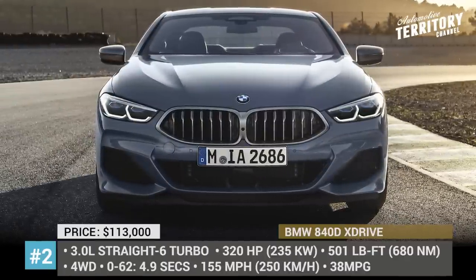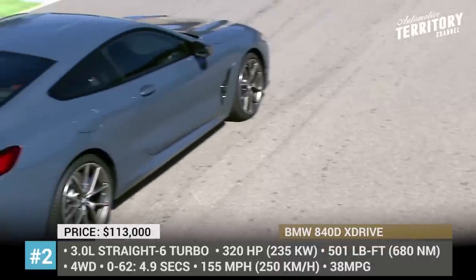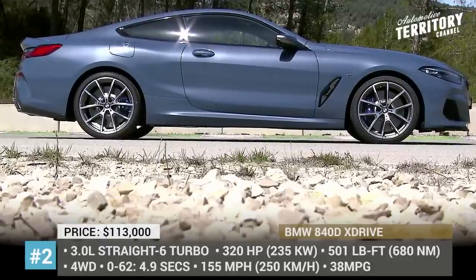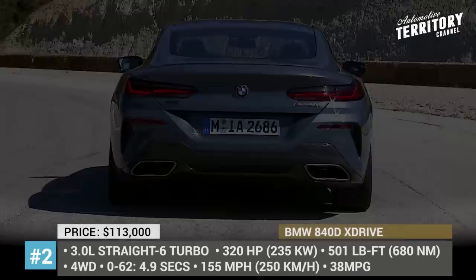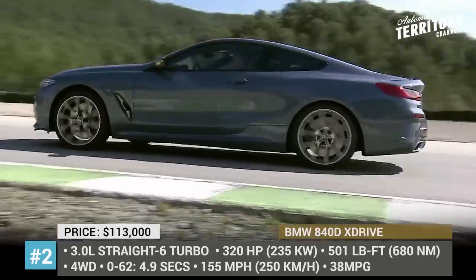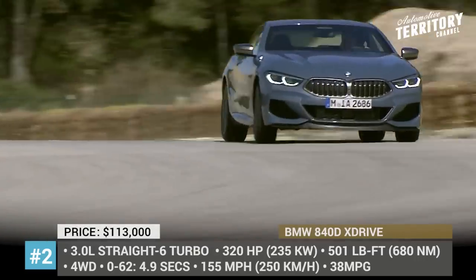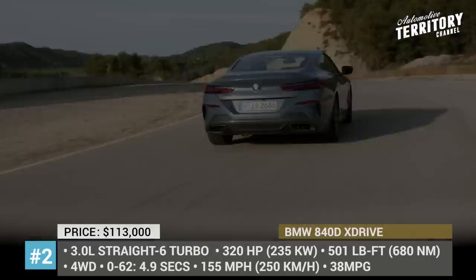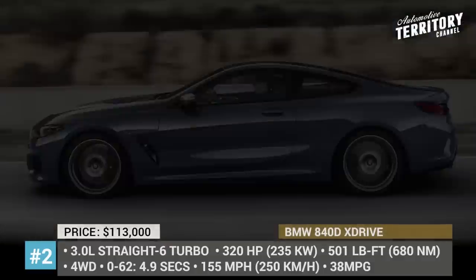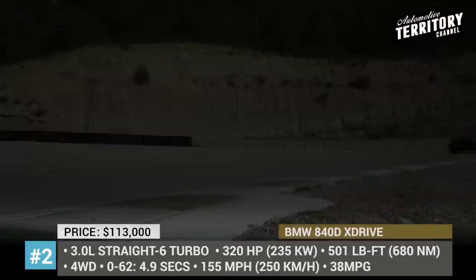BMW 840D X-Drive. Reintroduced to the market in 2018, the 8 Series is the range-topping family in BMW's passenger car range, sold in coupe, convertible, and grand coupe body styles. The coupe is available with a diesel mill option, represented by a turbocharged 3.0-liter straight-six that generates 320 hp and 501 lb-ft of torque. Mated exclusively to an 8-speed Steptronic transmission, the 6-cylinder accelerates the 2-door from 0 to 60 in 4.9 seconds, while its top speed is limited at 155 mph.